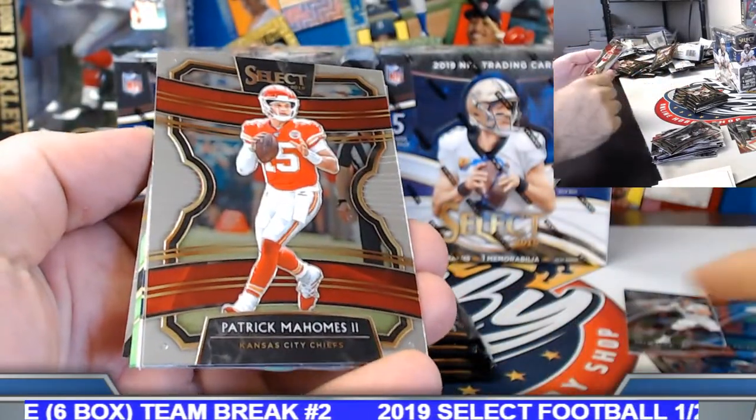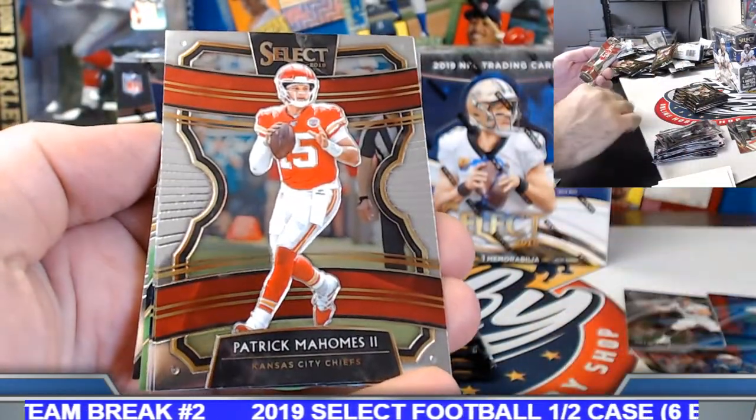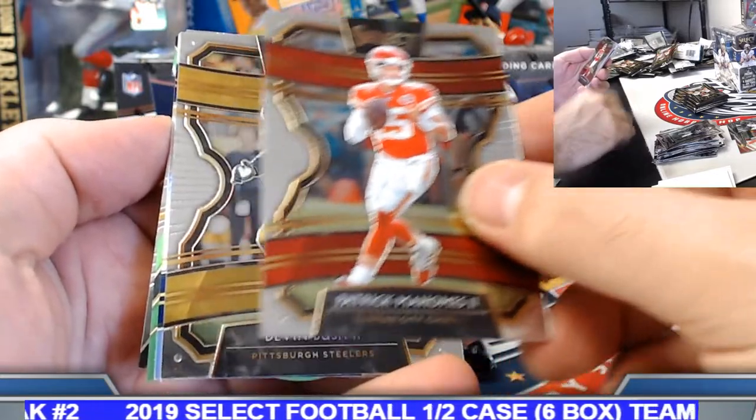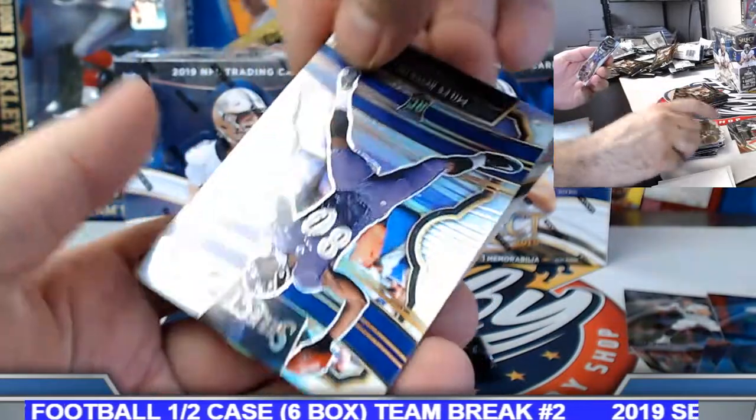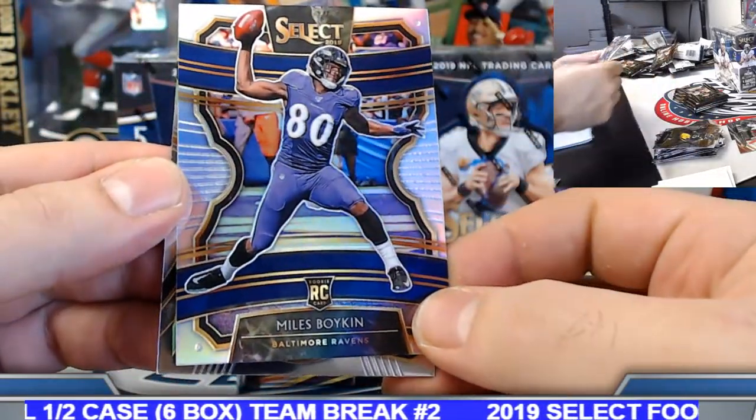This is what I was talking about, Dante — Select football, Select basketball, really nice. I imagine the baseball is going to be pretty nice too. Some nice popping parallels, silvers are going to look nice and sharp, so looking forward to it.